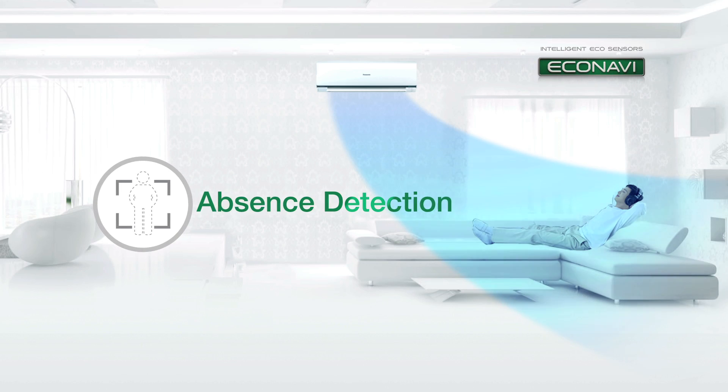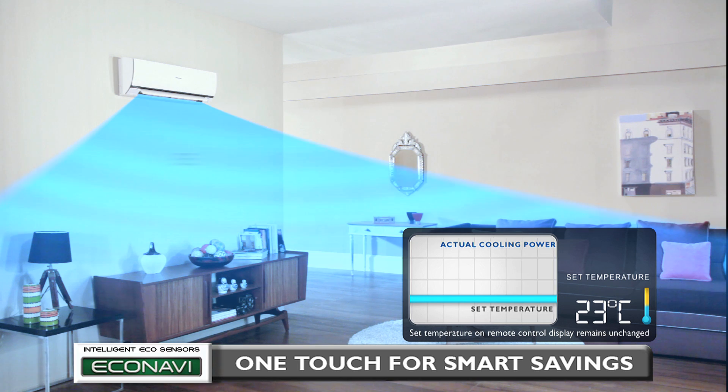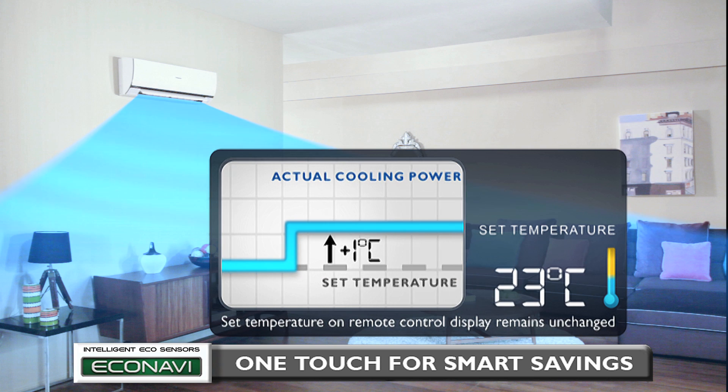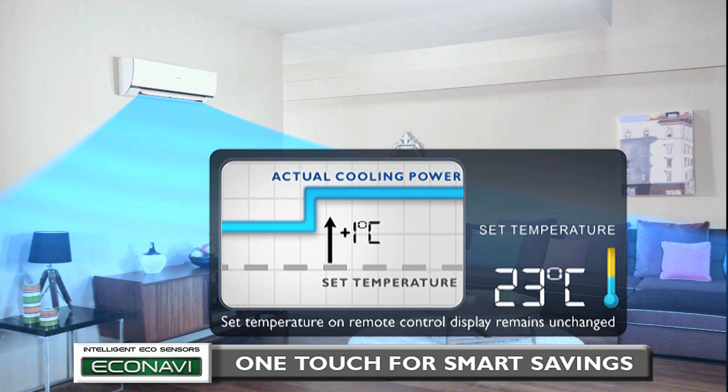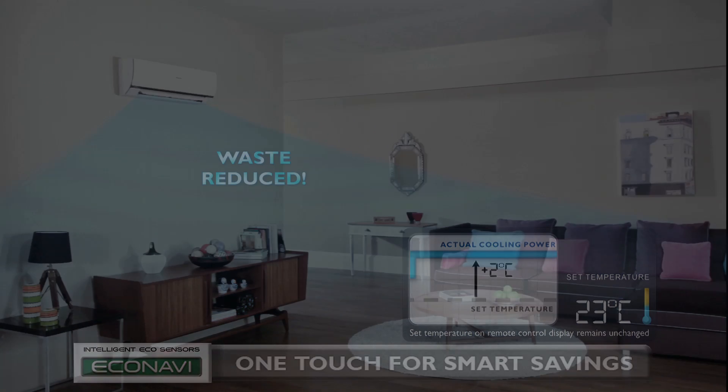Then, Absence Detection. When you leave the room, energy will be wasted if cooling power remains unchanged. Econavi detects human absence and gradually reduces cooling power by an amount equivalent to increasing the set temperature by two degrees Celsius, saving energy by reducing the waste of cooling an empty room.